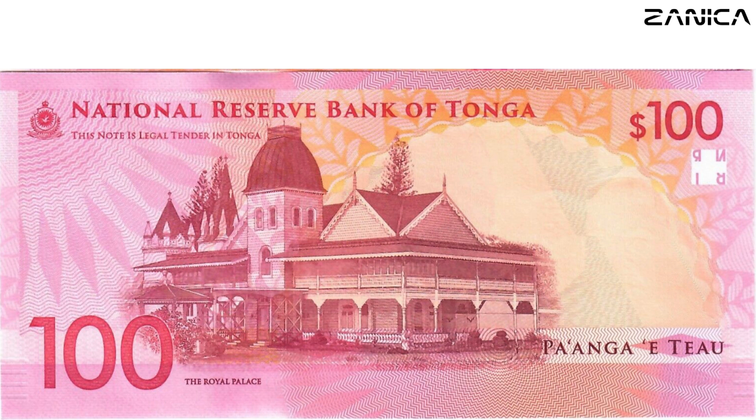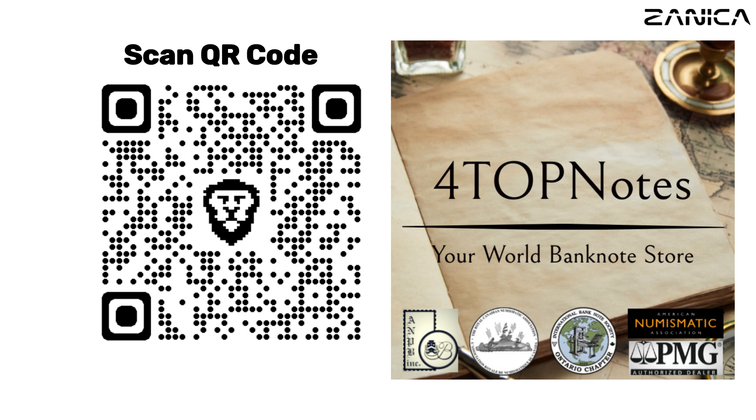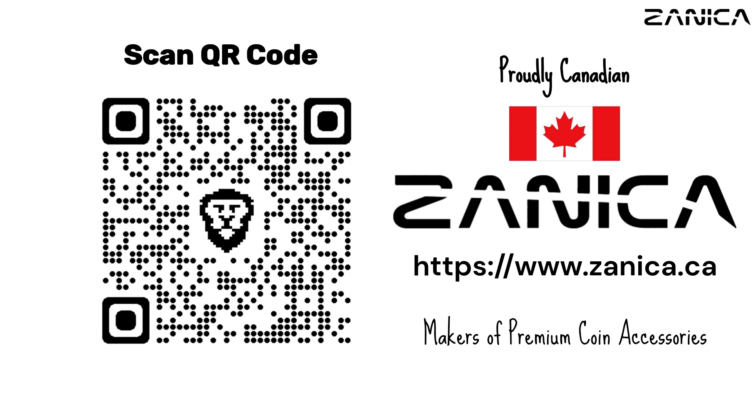Don't miss the next chapter in our journey through the captivating world of currencies. If you like our videos, please don't forget to like, comment, and subscribe. Scan our QR code or check the link in the description to visit our website. Elevate your collection with Zeneca, where quality meets craftsmanship — your coin capsule holder of choice. Visit us at zeneca.ca.